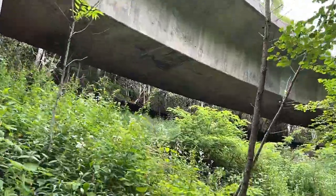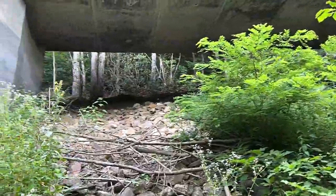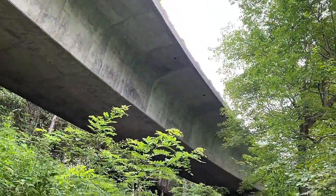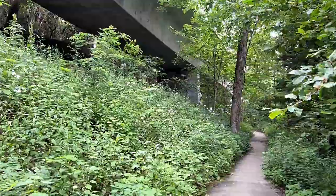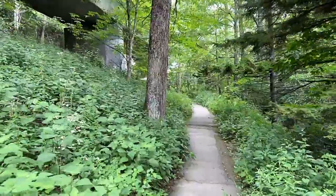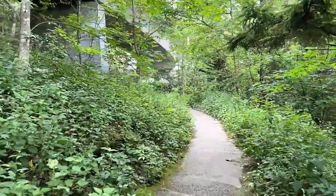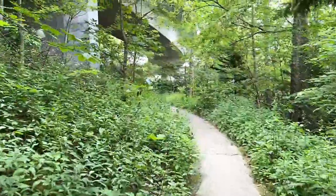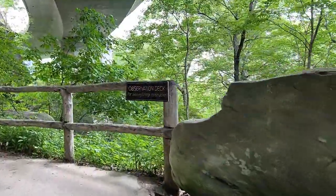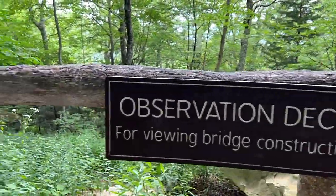That is a lot of concrete. That's the Linn Cove Viaduct — that's the roadway. Now, this is the tail end of it. I can see up here where it kind of curves around, and that's really the part that it's known for — the way it curves and kind of hugs the outer edge of the mountain. They've actually got an observation deck for viewing the bridge construction, which is exactly why I came up here.